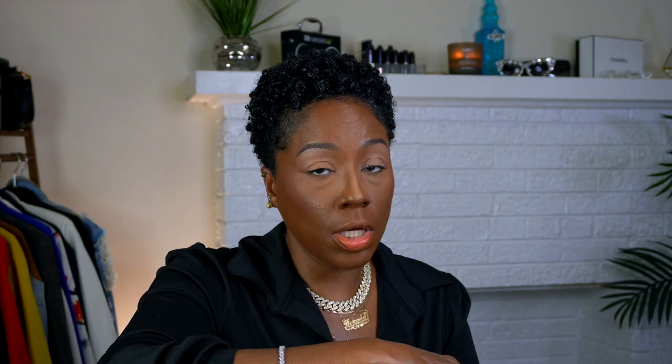I almost forgot my Rare Beauty blush — how did I almost do that? I love this so much, it's so pretty. Fix Plus does the thing, each and every time. We're just going to set everywhere, and we have highlight — just one little tiny light layer. Now I'm going to go ahead and take my NARS bronzer and we're going to bronze up the face, starting with the cheeks and add a little bit of warmth.